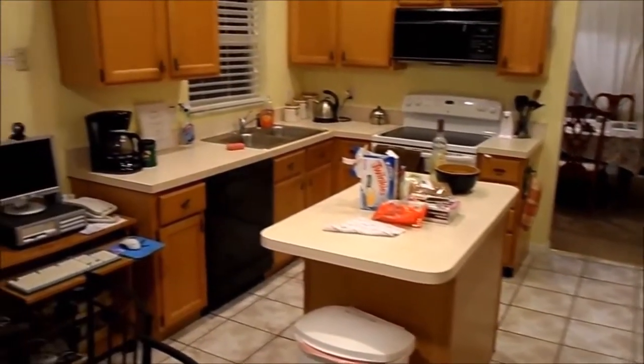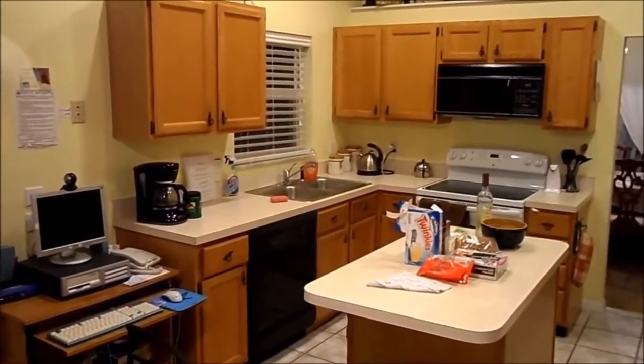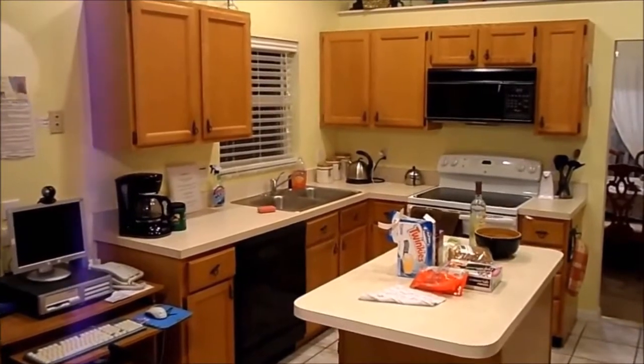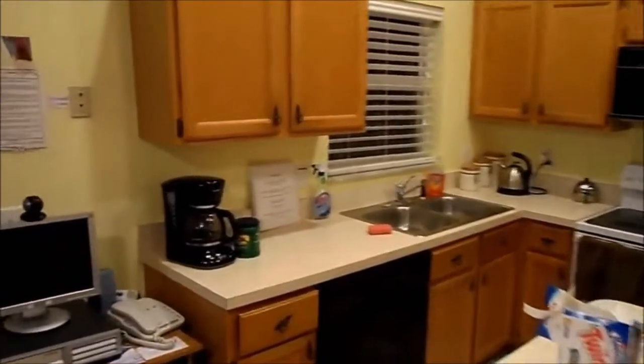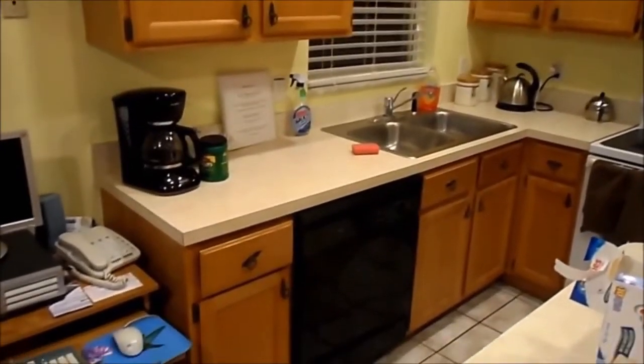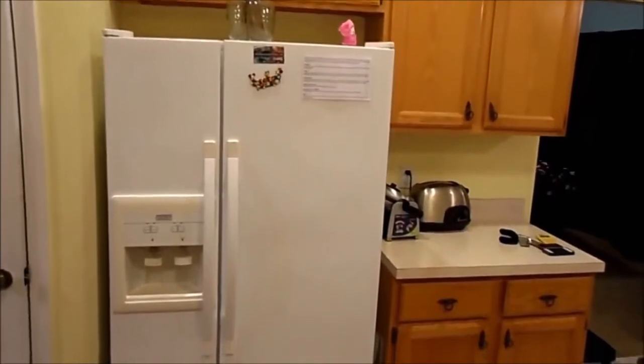This one's got an island, got a computer there. They all seem to have high-speed internet now. Usually there's already cable run into the house to run the cable channels on the TV, so you're guaranteed very fast internet speeds. Coffee maker, dishwasher, cooker, oven, and the obligatory American really large fridge freezer.